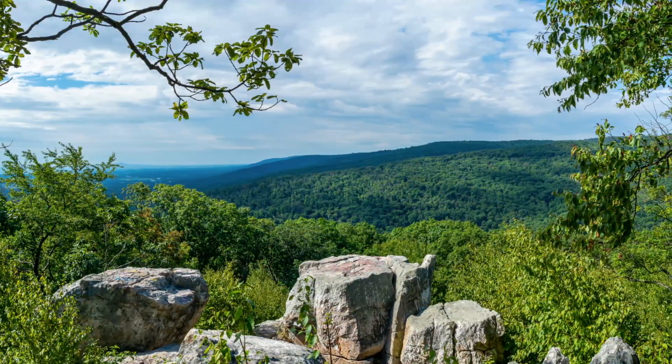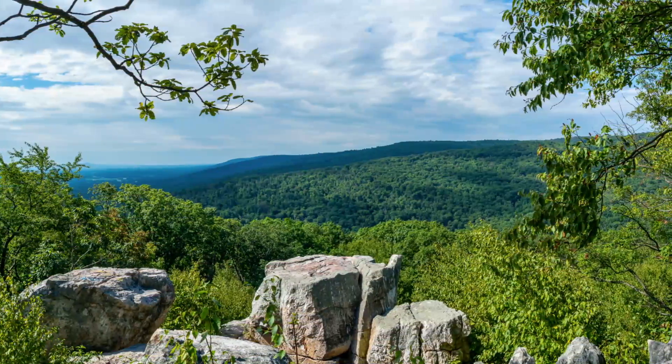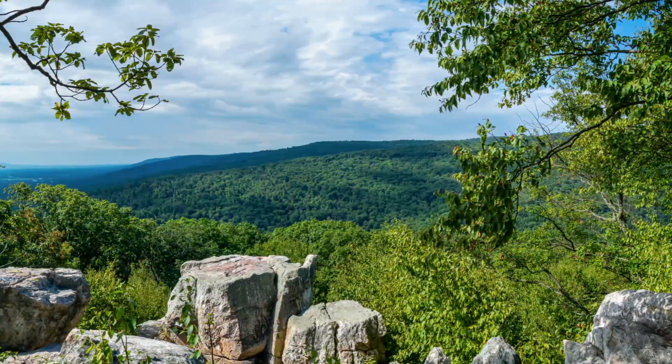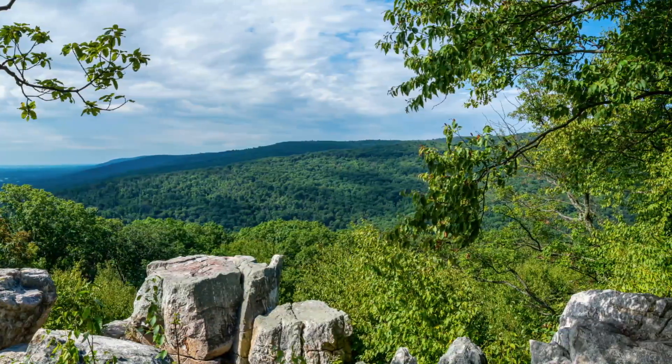Another draw of Chimney Rock is its beautiful view of the valley. Chimney Rock will be your last stop before heading down the mountain, so it's a great place to take a break, have a snack, and enjoy the scenery.